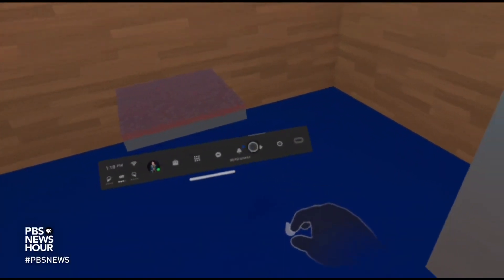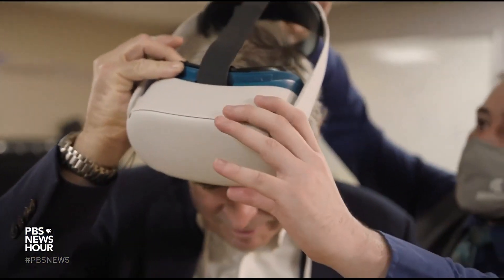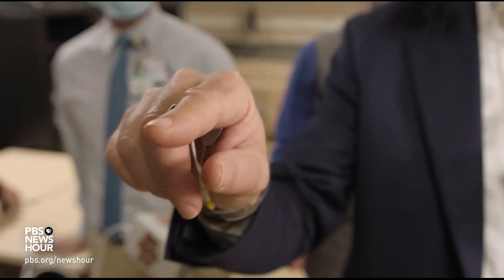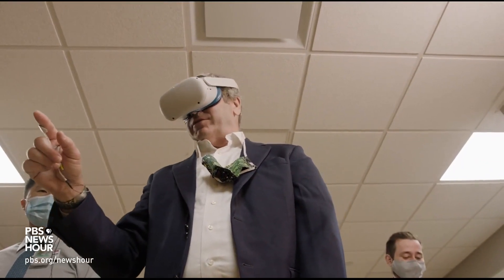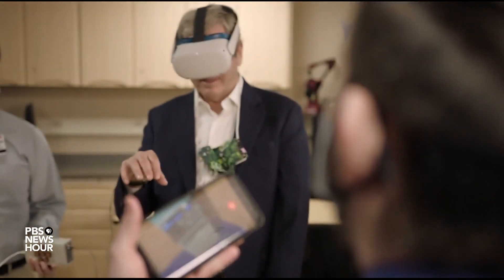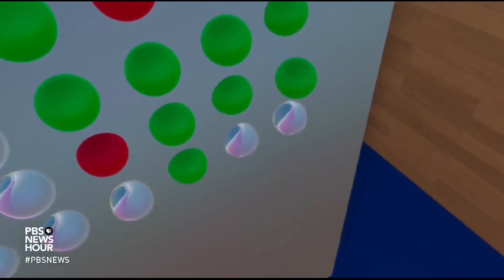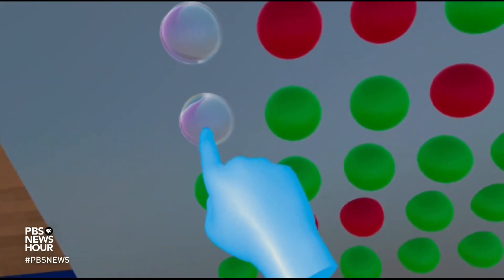Dustin Tyler and his team gave me a demonstration of that. With a virtual reality headset on, I played a game of popping bubbles with just the right amount of force. With the sensory perception turned off, I consistently overdid it. But once they energized the sensors attached to my hand, I could precisely feel the outer edge of the bubbles. MILES O'BRIEN: Oh, wow. That is so amazing.